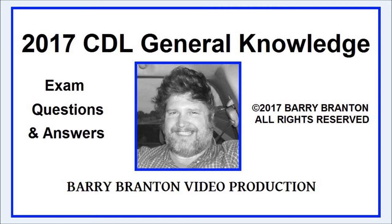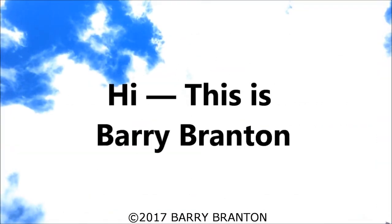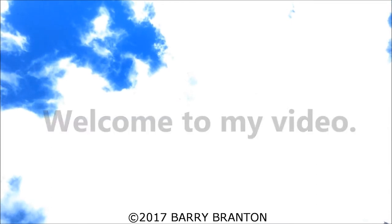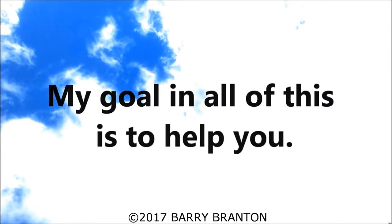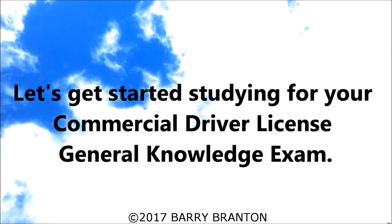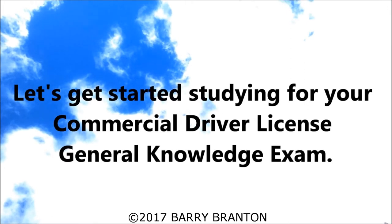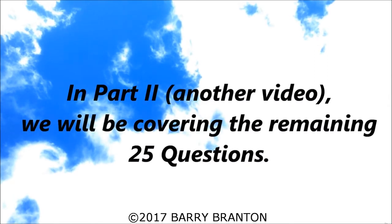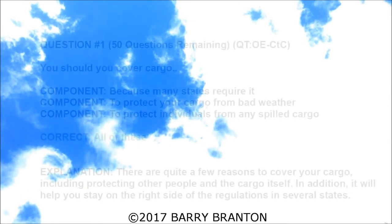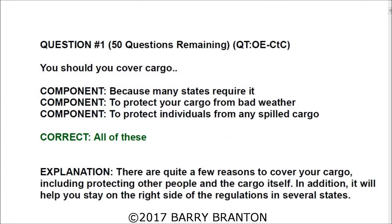2017 CDL general knowledge exam questions and answers, part one. This is a Barry Branton video production. Hi, this is Barry Branton — welcome to my video. You are the reason why I made this video; my goal is to help you. So without any further ado, let's get started studying for your commercial driver's license general knowledge exam. In this video we will be covering part one, which consists of 25 questions. In part two we will cover the remaining 25 questions.